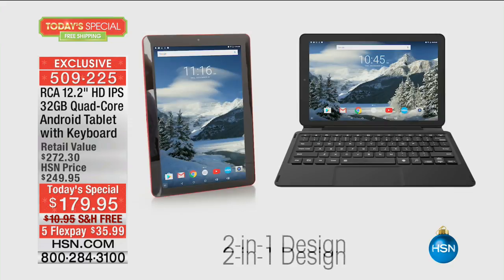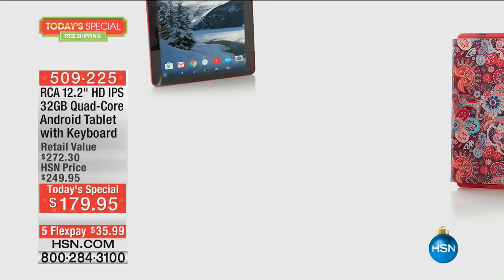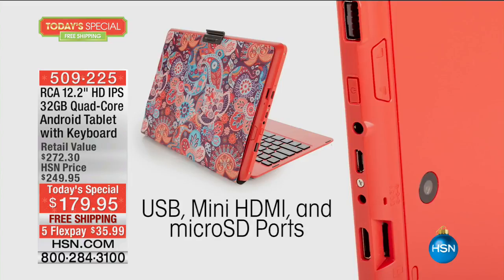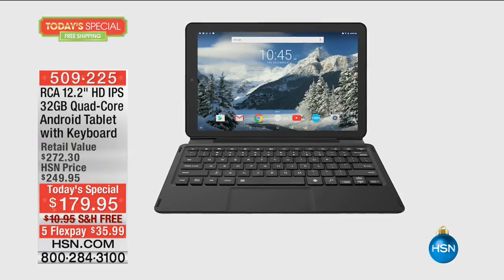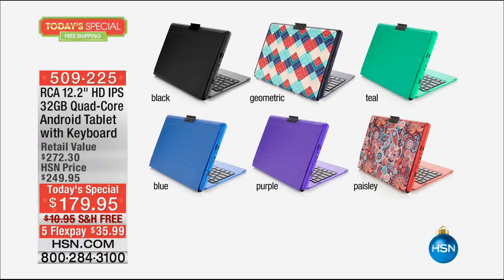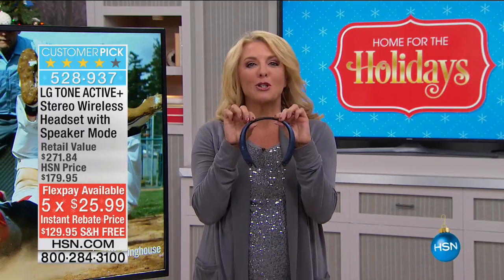It is the most powerful, highest resolution, most memory we've ever done - and it's the biggest, a 12.2-inch gorgeous tablet. When you click it into the magnetic keyboard, it acts like a hard-working laptop - really remarkable. Five flex pays, free shipping tonight - we guarantee on this today's special, without any additional shipping charges, that you'll have it in time for Christmas. Black is the number one bestseller, teal is the most limited, and paisley is really popular. You have till the end of January to try it out - if you don't love it, you send it back for a full refund.